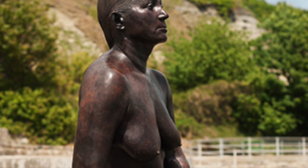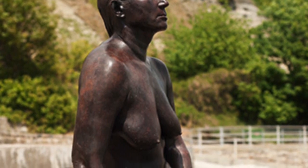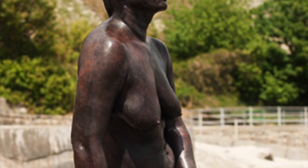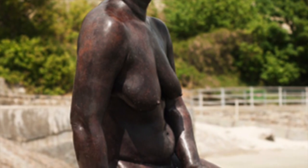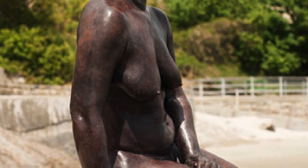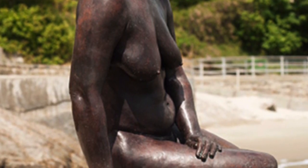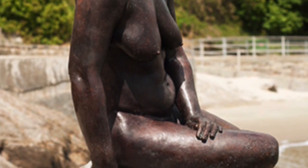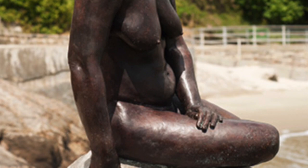Cornelia Parker's mermaid sits on Sunny Sands Beach and has become a real tourist attraction for Folkestone. What I really like about this piece is that Parker chose a local — a mother of two — to sit and model for the mermaid. It is a life-size cast sculpture of somebody who really lived in Folkestone at the time, and her mermaid shows quite a lot of confidence — a really knowing person looking out to sea and a beautiful permanent fixture for Folkestone.